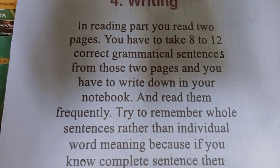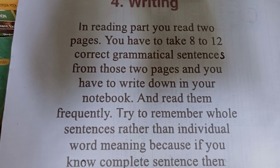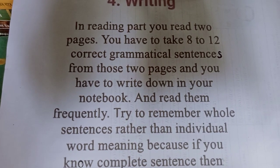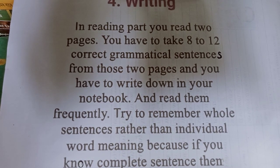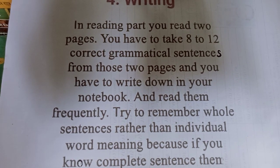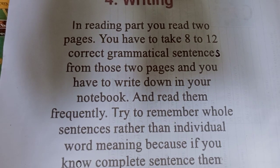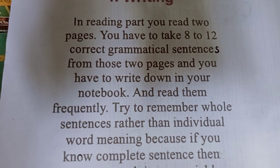In the reading part, you read two passages. You have to take 8 to 12 correct grammatical sentences from those two passages and write them down in your notebook. Read them frequently and try to remember whole sentences.